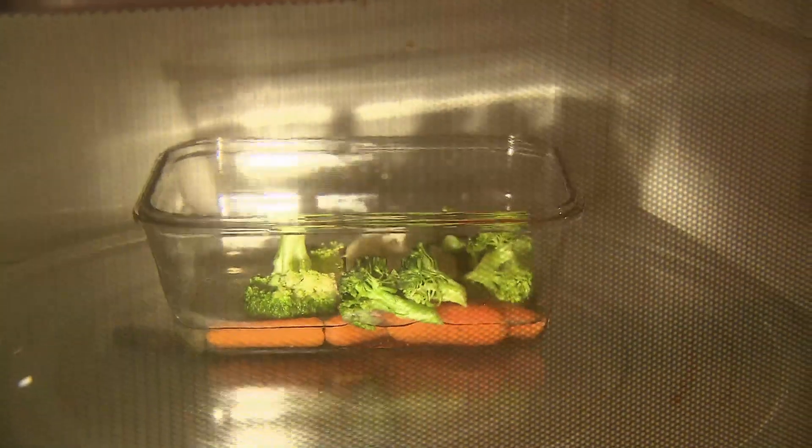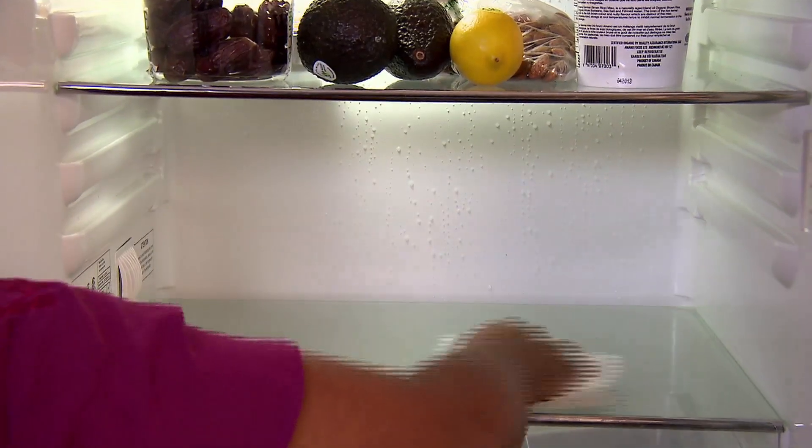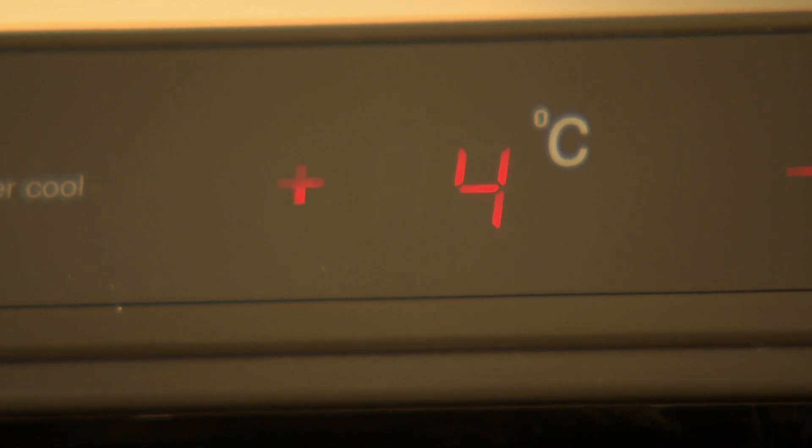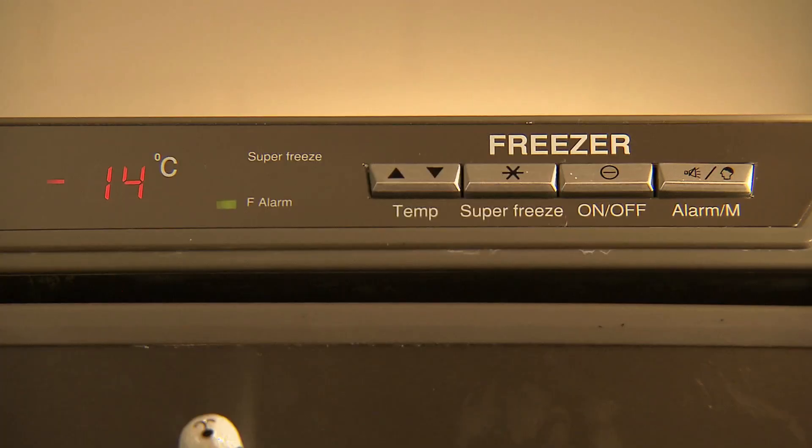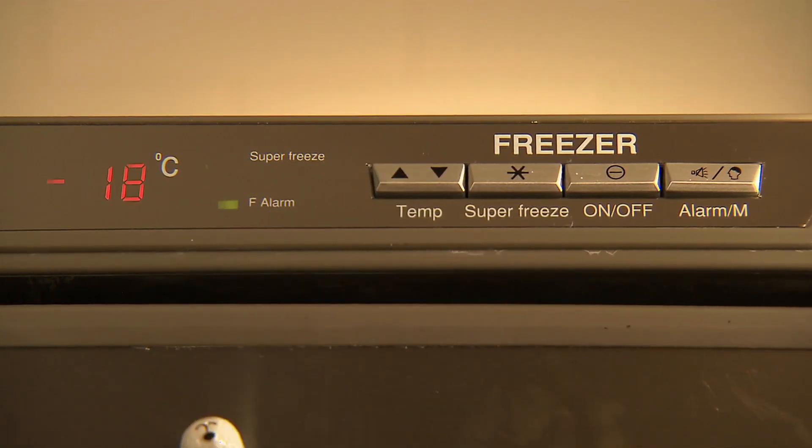Always reheat leftovers until steaming hot before eating. Keep refrigerators clean and at a temperature below 4 degrees Celsius or 40 degrees Fahrenheit. Freeze foods at or below minus 18 degrees Celsius or 0 degrees Fahrenheit.